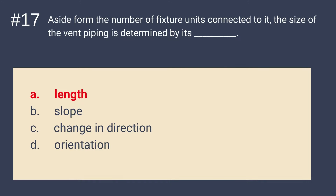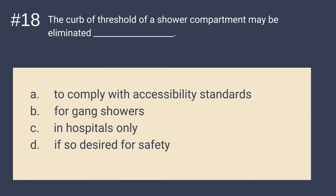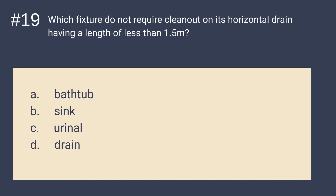Question 18: The curb or threshold of a shower compartment may be eliminated when blank. Is it A. to comply with accessibility standards, B. for gang showers, C. in hospitals only, or D. if so desired for safety? The answer is A — to comply with accessibility standards. The curb or threshold of a shower compartment may be eliminated to comply with accessibility standards.